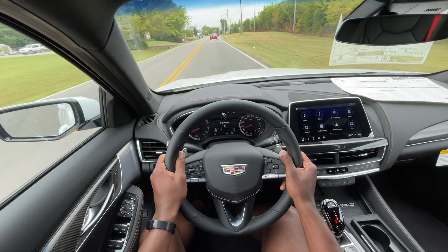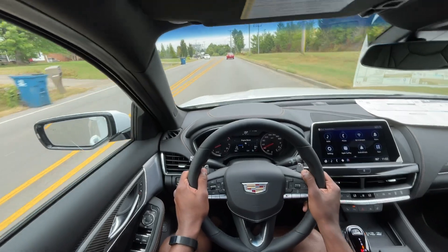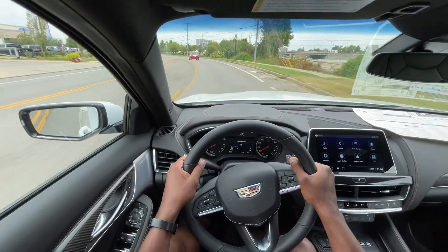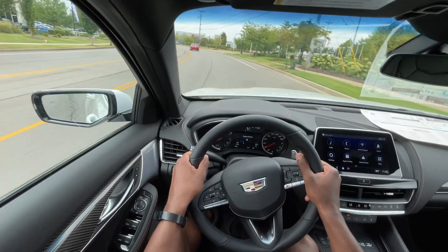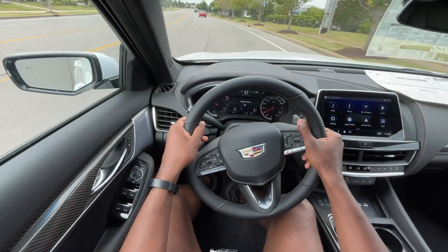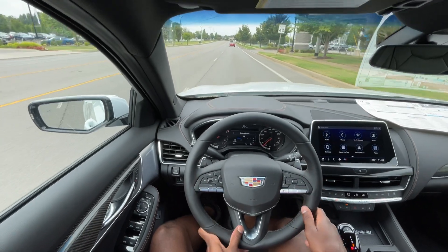Adaptive cruise being standard is fantastic. Having lane keeping, blind spot monitors — it's just a good overall buy, especially if you want something that's sports car oriented. But this brings me to the end of my review of this 2024 Cadillac CT5 V-Series.